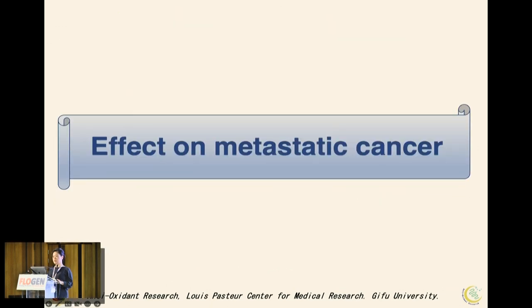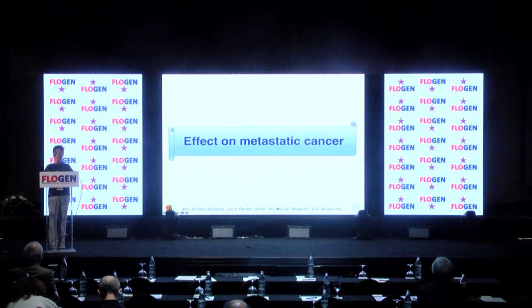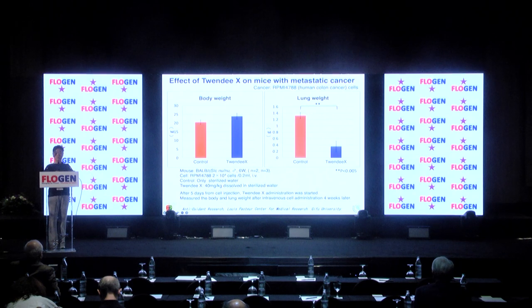Next, we examined the effect on metastatic cancer cells. Nude mice were injected with human colon cancer cells RPMI-4788 in the tail vein and divided into two groups. The control group was given water to drink, and the other group was given 14 mg of 20X. Body weight was not significantly different, but the 20X group tended to be relatively heavier. Lung weight was significantly lower in the 20X group.